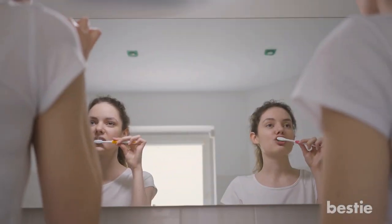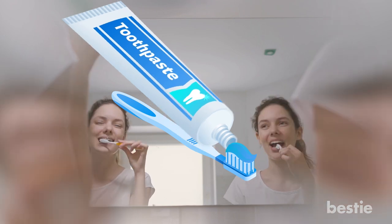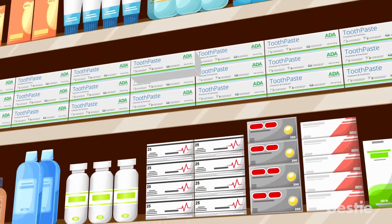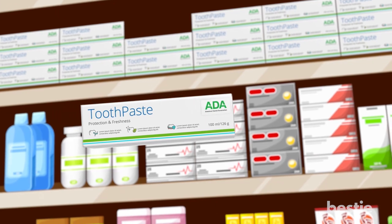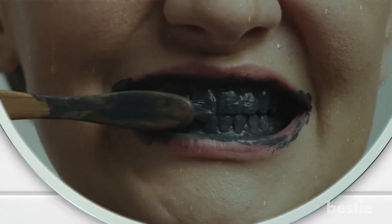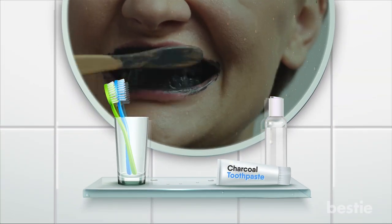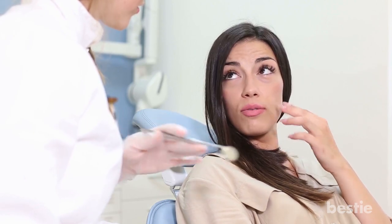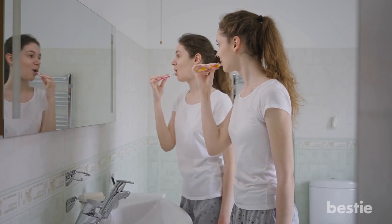Brightening toothpaste takes some time to whiten teeth, but the one with the chemical blue covarine may be more effective — it can make teeth appear whiter after just one brush. When buying whitening toothpaste, choose one approved by the American Dental Association, as they are generally considered safe. Avoid non-ADA approved options such as charcoal toothpaste, which can wear down your enamel permanently. Note that some toothpastes are made for everyday use, while others should be used only occasionally.